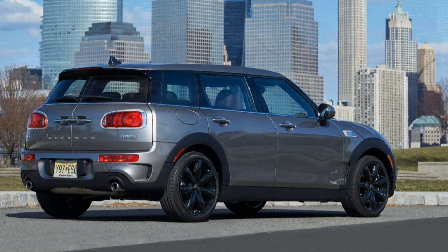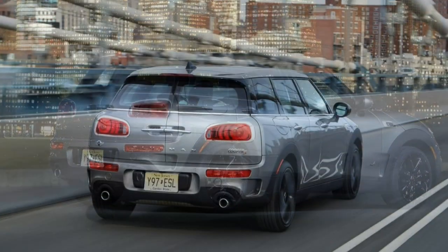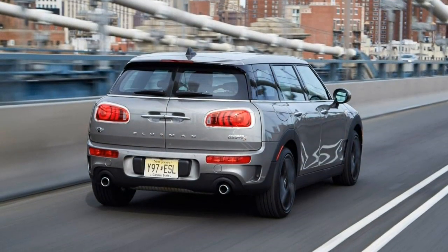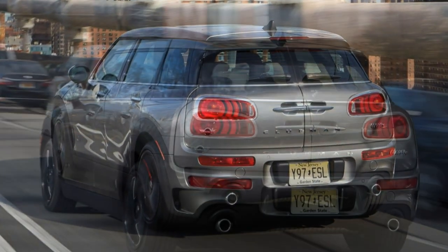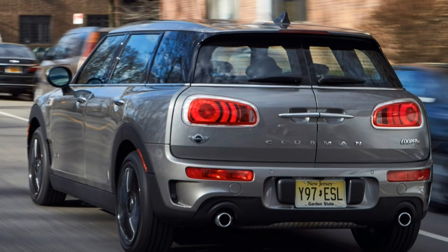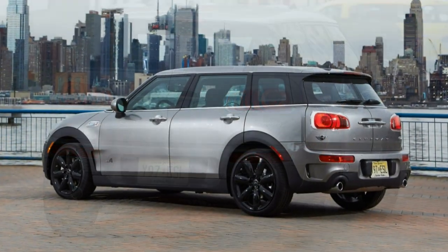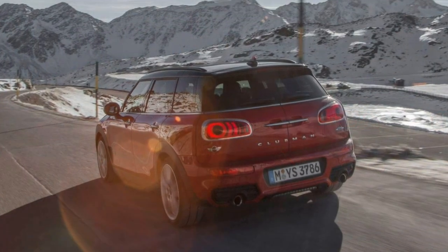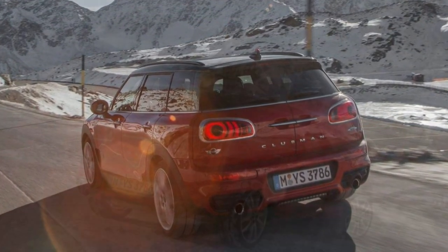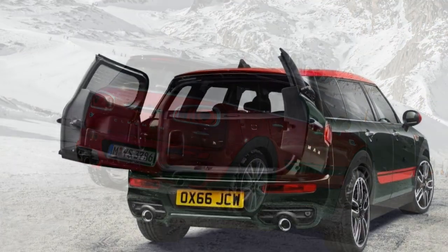At the top of the Clubman range lies the John Cooper Works trim, motivated by a more potent version of the turbocharged four-cylinder with 228 horsepower and 258 lb-ft. This Clubman comes only with all-wheel drive. Upgrades include 18-inch wheels, LED headlights, a rear spoiler, a sport-tuned suspension, keyless entry, rear parking sensors, a sport steering wheel, and simulated suede and cloth upholstery.